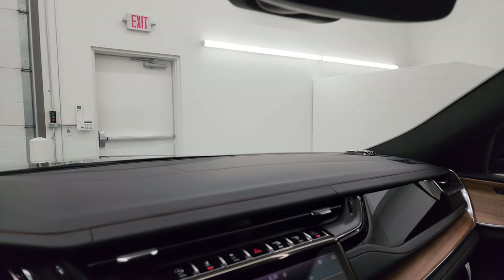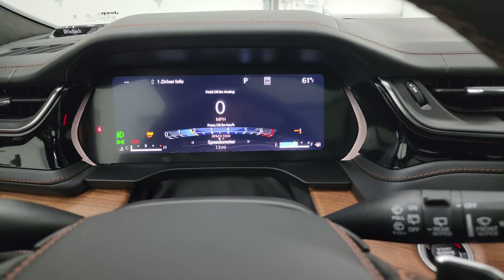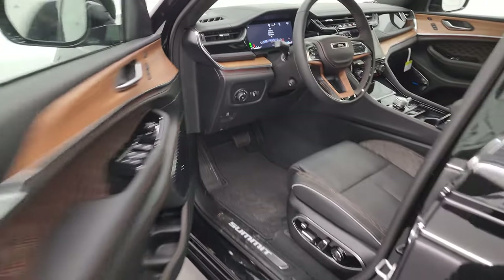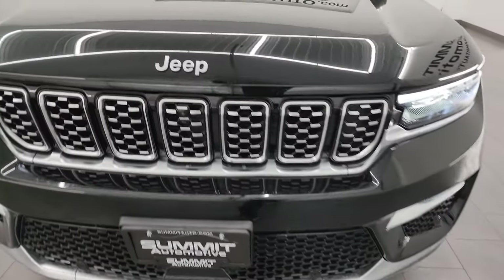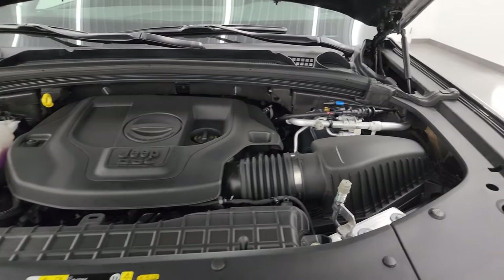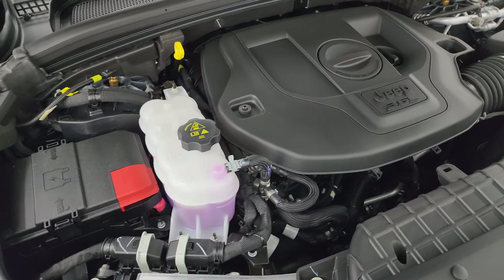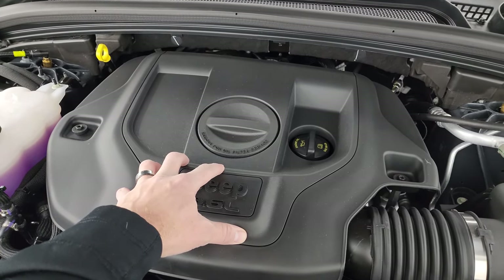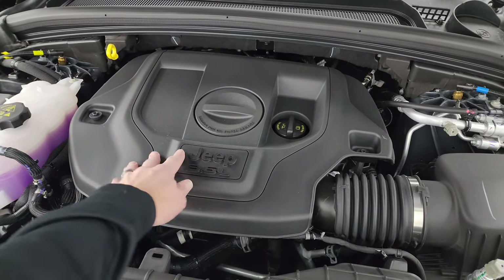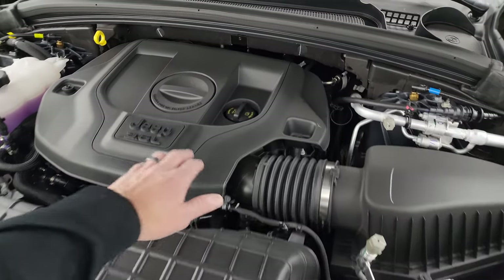I'm a little surprised this one doesn't have the rear-view mirror camera. Let's start it up and take a look under the hood. The 3.6-liter Pentastar V6 produces 293 horsepower. Interesting to note that the engine cover is pretty much only on the Summit and Summit Reserve trims — if you watch any of my Limited videos, it's just the top of the engine with no cover. So they spruce it up a little bit for the Summit Reserve.